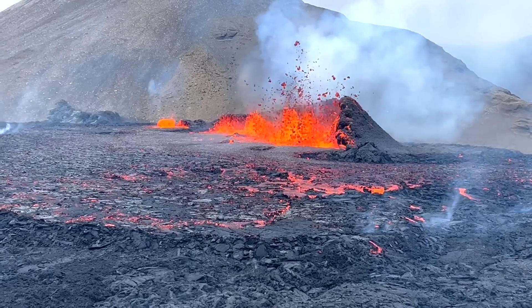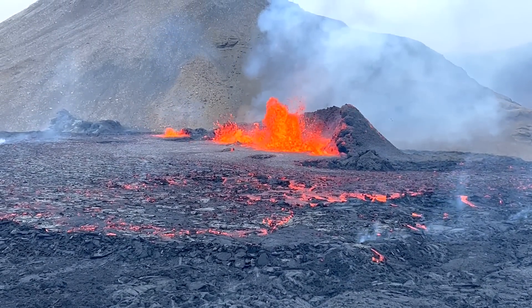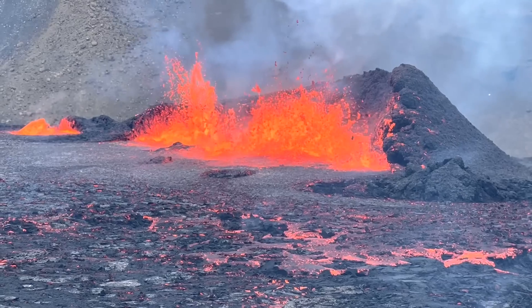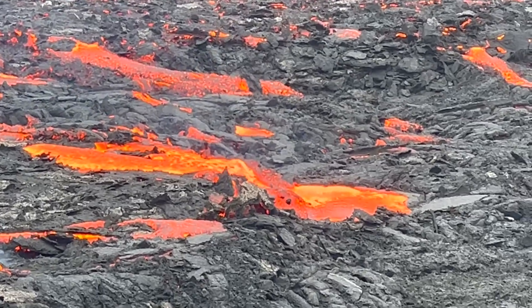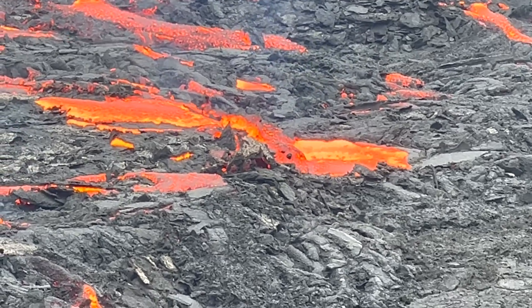The rate of lava effusion was initially 32 cubic meters per second on day 1 of the eruption. By day 2 it was 18 cubic meters per second, and by day 10 the effusion rate was 11 cubic meters per second. However, when the most recent measurement was taken, it revealed an unusually low eruptive rate of only 2 cubic meters per second.